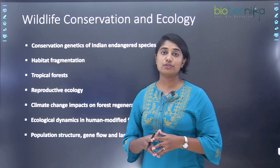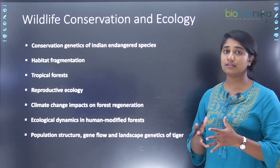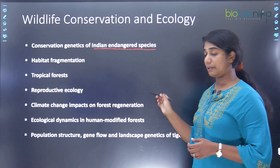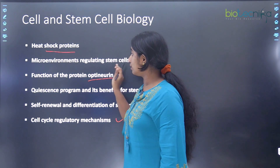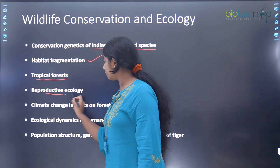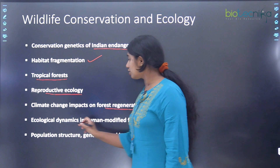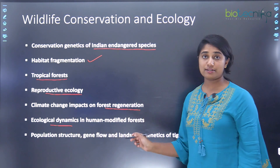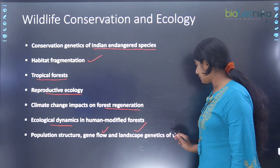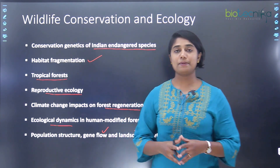Next, we look at wildlife conservation and ecology. The different projects under this theme include conservation genetics of Indian endangered species, studies on habitat fragmentation, tropical forests, reproductive ecology, climate change impacts on forest regeneration, ecological dynamics in human-modified forests, as well as population structure, gene flow, and landscape genetics of tigers.